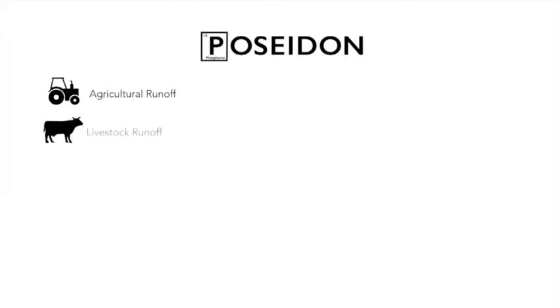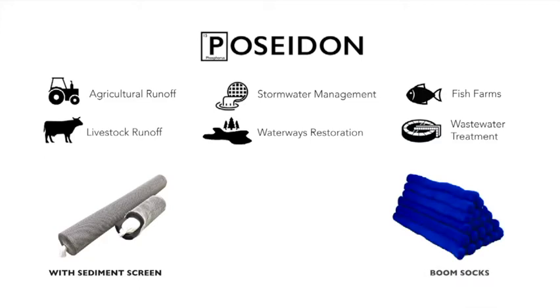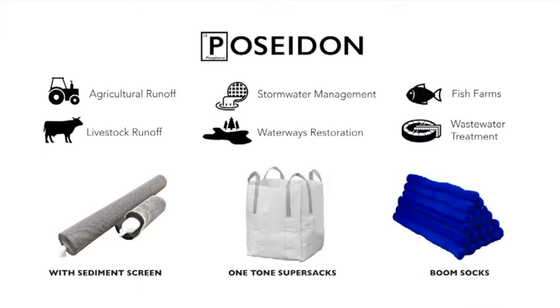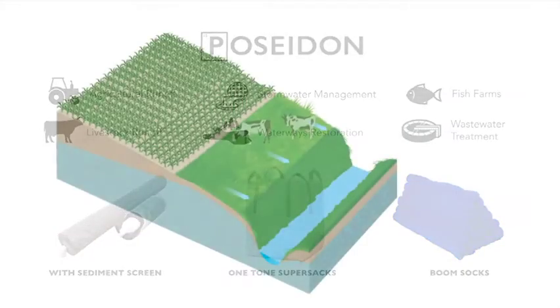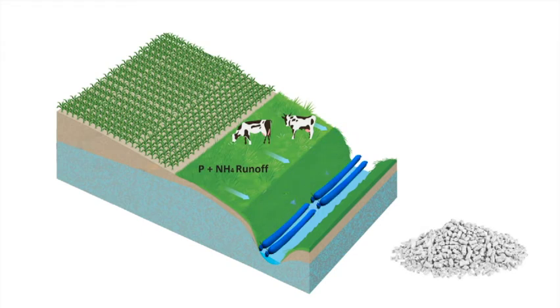Poseidon can be applied to these markets. At the source of the pollution, we sell the pellets as an aggregate by the pound. We offer it in sediment screens, sock booms, and by the ton in supersets. The pellets simply need to be contained and make contact with water, leaving the nutrients behind. For example, phosphorus and ammonia runoff flow into the drainage ditch, and when it comes into contact with the pellets in the blue sock booms, it leaves the nutrients behind.